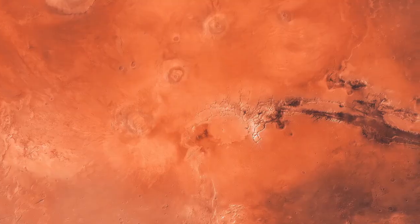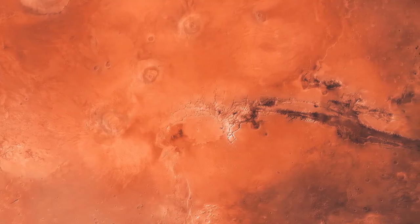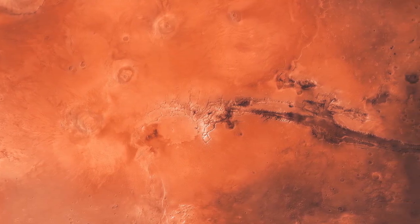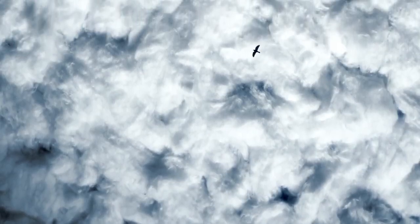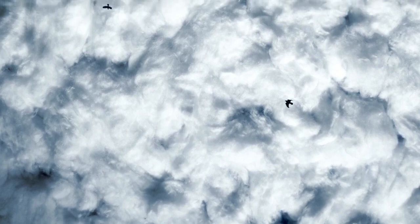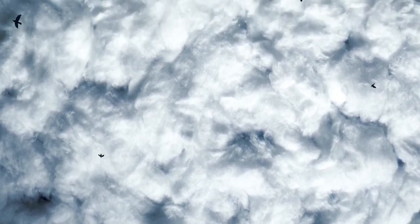While Hubble faces challenges in studying the Moon, the same cannot be said for Mars. Hubble often observes Mars, offering views of the planet that orbiting spacecraft cannot always achieve. These images provide valuable insights into Martian weather phenomena, including dust storms, seasonal changes, and surface conditions. In one striking time-lapse, Hubble captured a global dust storm enveloping the planet, obscuring its surface features.